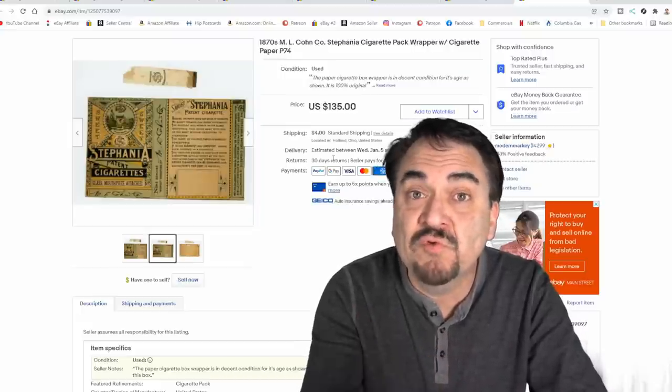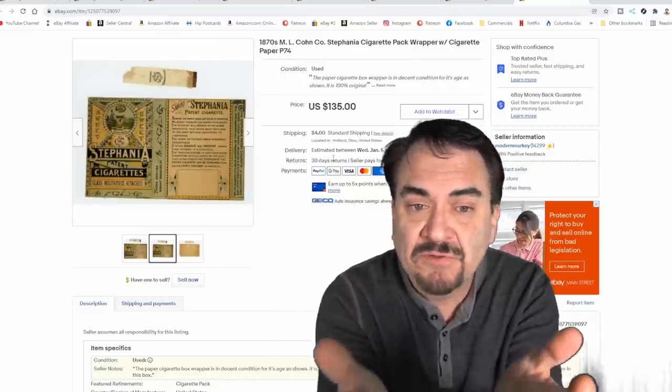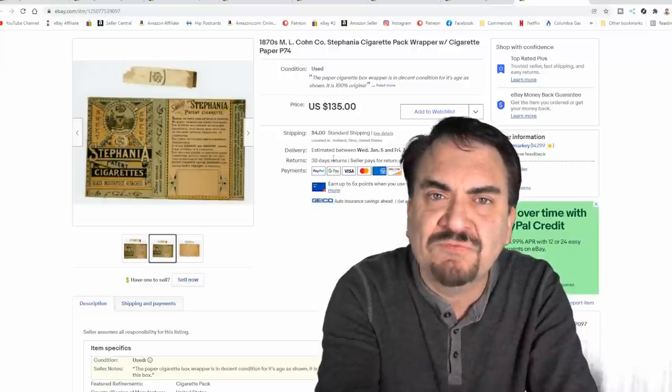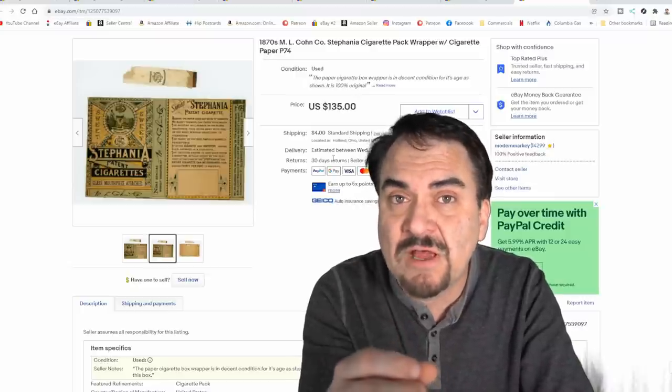This stuff isn't junk, but most people assume it is. If you ran into a stack of these at some sale and they were dirty, dingy, had dust on them, falling apart, some of them in pieces, ripped, stuff stuck on them — are you going to assume that's junk? Are you going to assume something like this is worth hundreds of dollars?